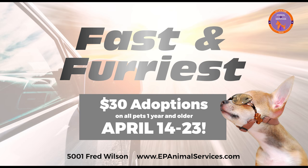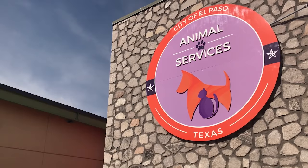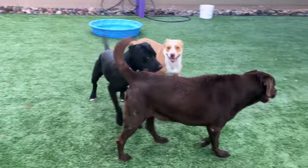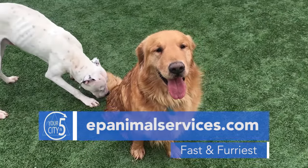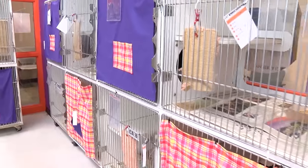The shelter is also revved up for a week-long adoption promotion called the Fast and the Furriest. From now until April 23rd, you can adopt an animal for $30. This is the second time Animal Services has held this car-themed adoption event in hopes of putting animals in the fast lane to a new forever home. For more information on this and other adoption events, visit the Animal Services webpage at epanimalservices.com.